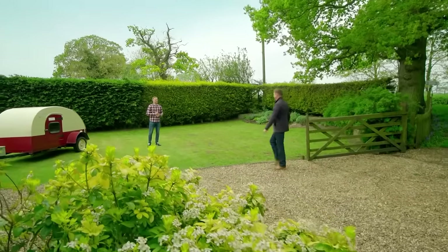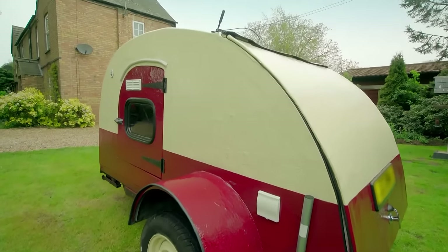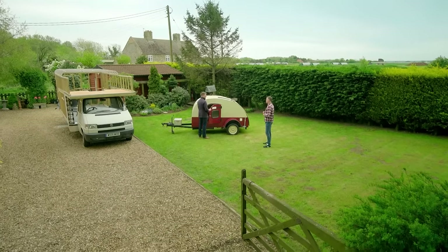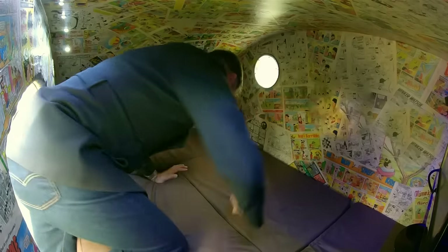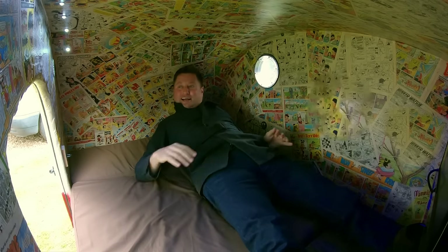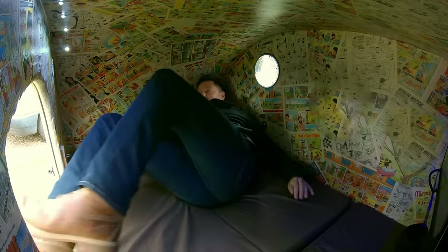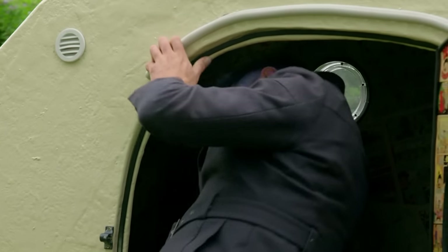James shows off the teardrop trailer he built a few years ago. Getting in is not very graceful whichever way you go — head first or legs first. It's surprisingly comfy, though you have to go diagonally to fit. It's clearly time for an upgrade.